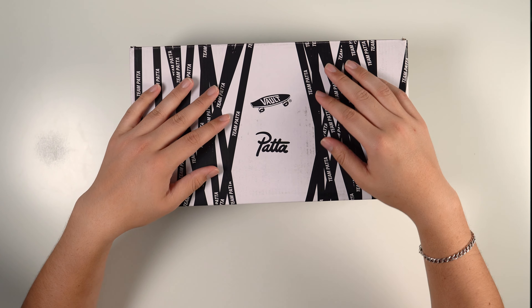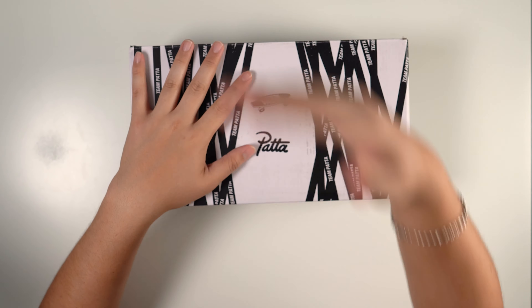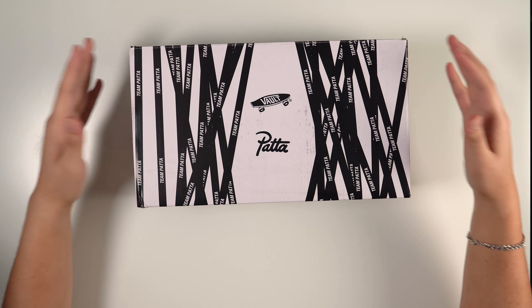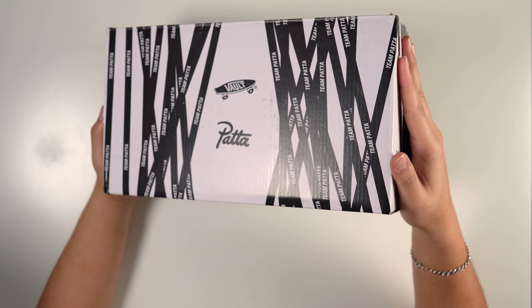What is up everybody, welcome back to the Sneaker Circle. Thank you for tuning in. If you're new to the channel, please feel free to sub and comment. In today's video we are gonna take a look at the Patta Vans — I did manage to get one of the exclusive colorways.